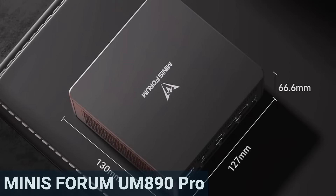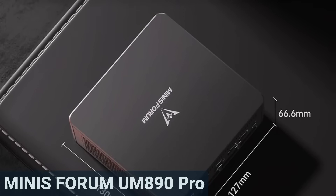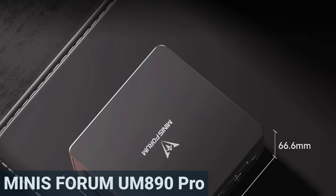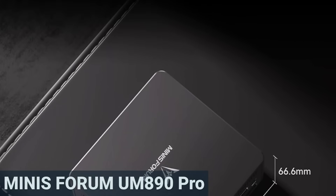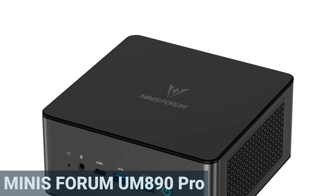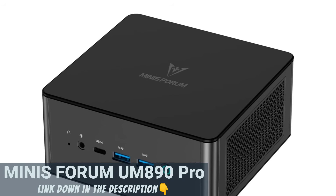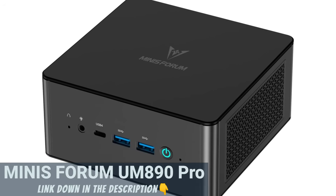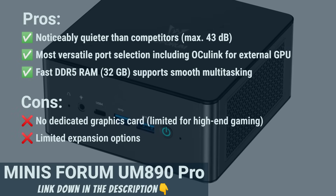Windows 11 comes pre-installed, so you're ready to go. The compact case measures 5.1 by 5 by 2.6 inches and weighs 1.63 pounds. Many users like the form factor because it not only saves space on the desk but is also easy to transport. The UM890 Pro impresses with strong CPU performance, whisper-quiet operation, and an exceptional range of ports, including Oculink for external GPUs. It's ideal for creative professionals or developers who need maximum flexibility in a compact format.